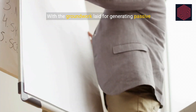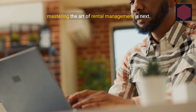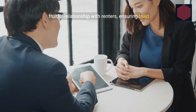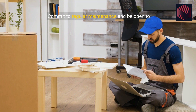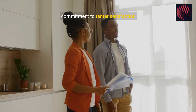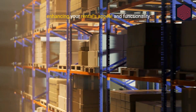With the groundwork laid for generating passive income, mastering the art of rental management is next. Excellent communication forms the foundation of a fruitful relationship with renters, ensuring trust and reliability. Commit to regular maintenance and be open to optimizing your offering based on feedback. Addressing challenges promptly showcases your commitment to renter satisfaction, enhancing your rental's appeal and functionality.